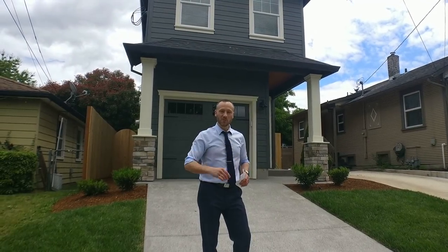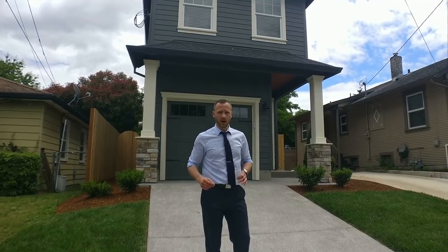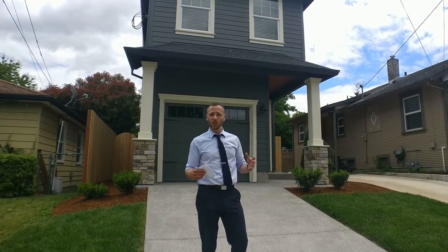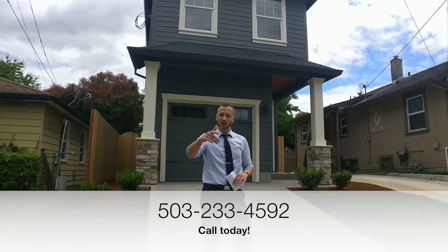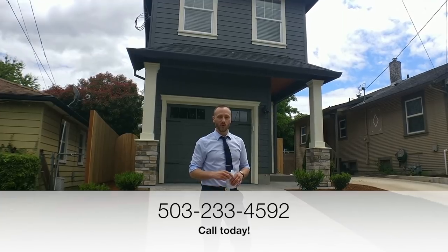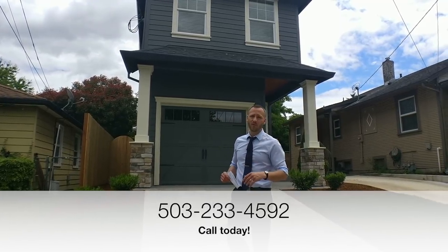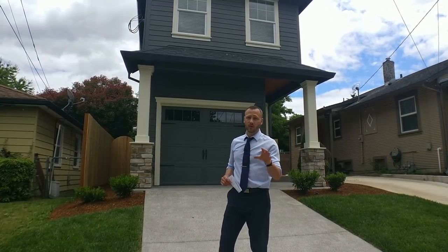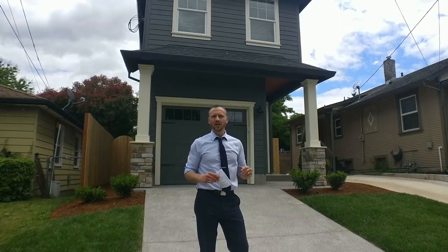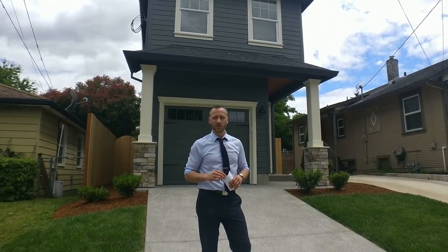Thanks again for watching my weekly walkthrough video. This house at 9020 North Oswego Ave is just north of the St. John Bridge and it's definitely one worth checking out. If you want to see it in person, just give me a call or text me at 503-233-4592 and I will show you this lovely property — I would love to write an offer for you on it. Also, if you're interested in what's happening around town, check out my latest market report where I give you the average home sales prices and lots of other great real estate data for all over Portland.